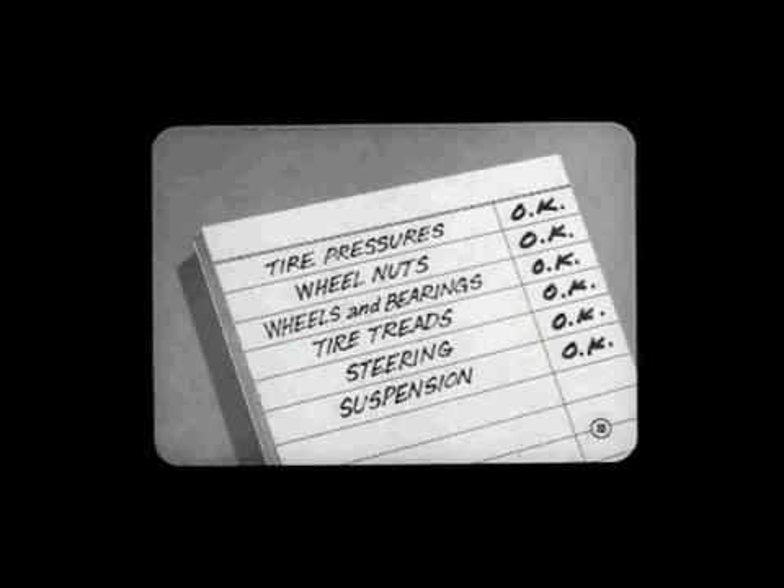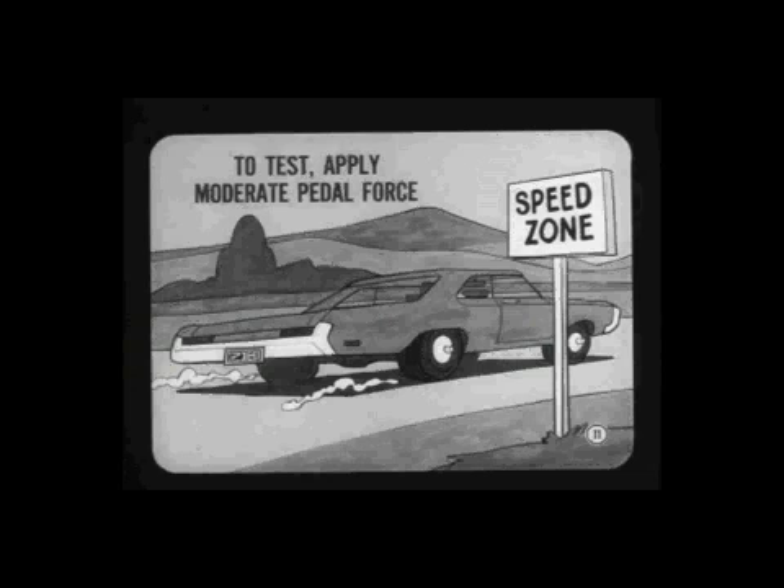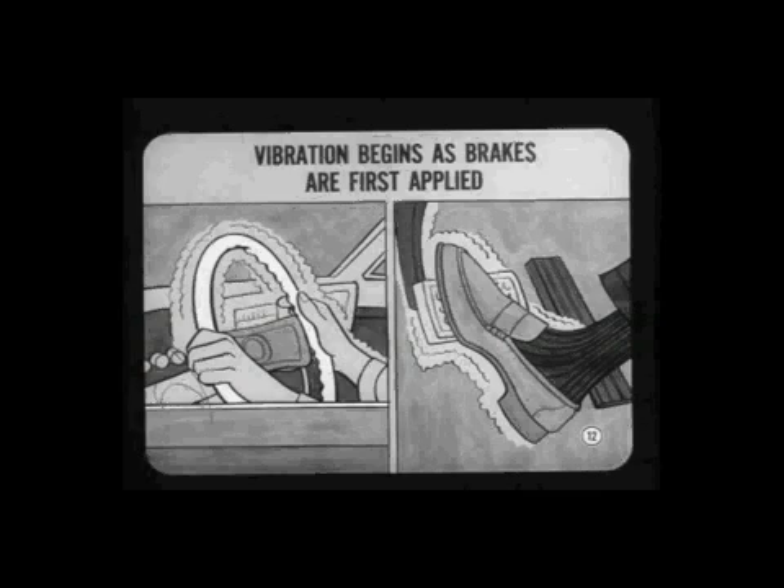Before you take the car out, make sure the tire pressures are correct and that front wheel nuts are properly torqued. Raise the car so you can check for bent wheels and proper bearing adjustment or irregular tire treads. Steering and suspension parts should be in good condition. To test for chatter, speed the car up above 60 on a smooth stretch of pavement, then apply moderate brake pedal force, as you would when slowing down for traffic or when entering a speed zone. If vibration begins as the brakes are first applied but lets up or disappears at lower speeds, the cause is probably a drum surface which is wavy, oval, or out of round.